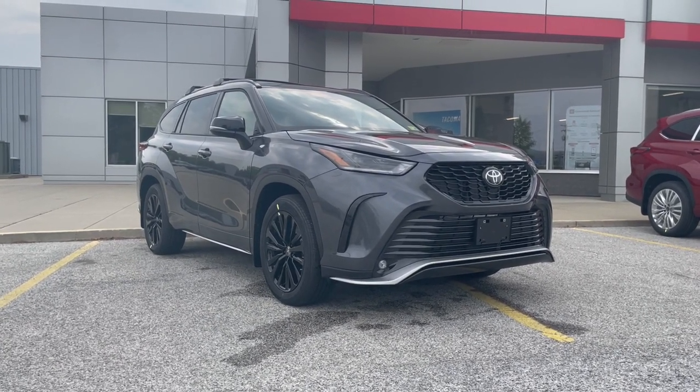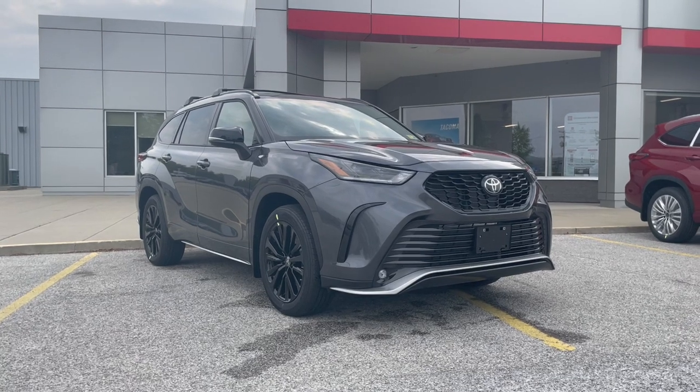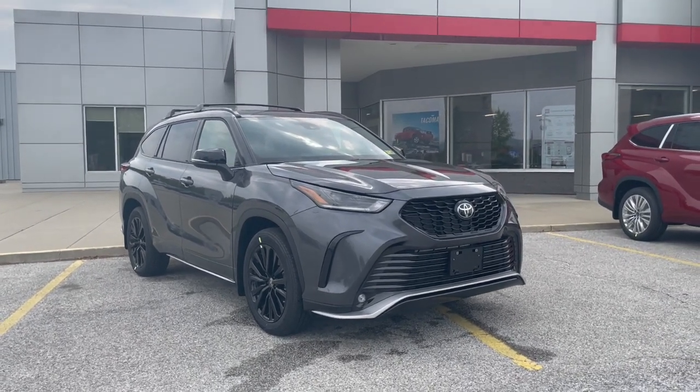Hi, good afternoon, Steve. This is Dylan with Alderman's Toyota in Rutland, where your satisfaction is our top priority.